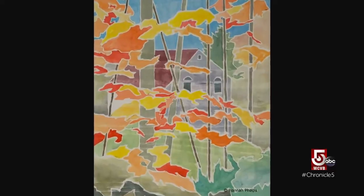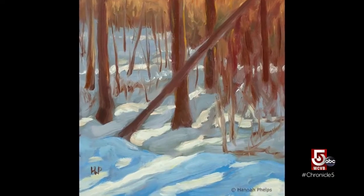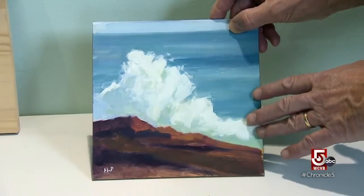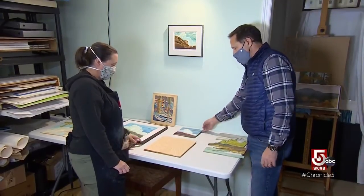Some of Phelps' finished prints can take months to create, unique in that her work involves both the artistry of painting and the craft of woodworking. So you painted this and you knew this was going to be a woodcut? I was pretty sure. Yeah, I was pretty pleased with it right away.